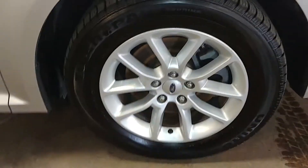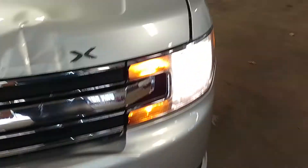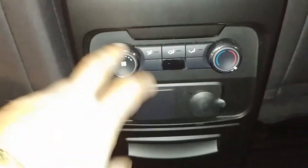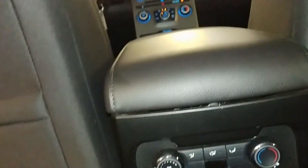This door looks pretty good. Here's your front passenger seat — no holes, no tears, no rips. Front passenger rim is very nice, no curbing. Tire tread is over 8/32nds. Here's your rear passenger seat inside — no holes, no tears, no rips. There are rear AC vents here, which need to be turned on from the front. There are rear controls as well.